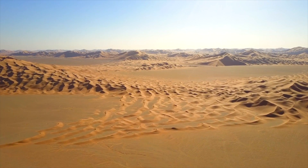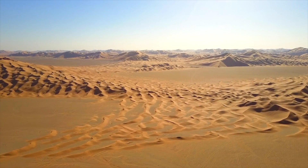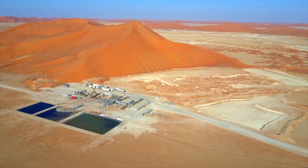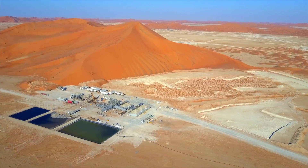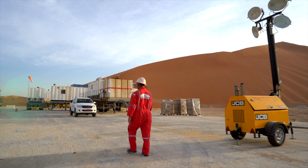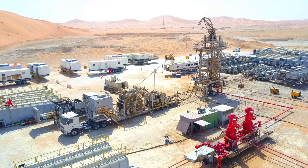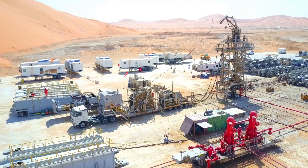Abraj Energy Services offer a wide range of well services, which complement our long-established drilling business. Our integrated fracturing services is the first to be offered by a local company in the MENA region and provides our customers with a safe, efficient, and streamlined system to unlock the oil and gas reserves in deep, tight reservoirs.